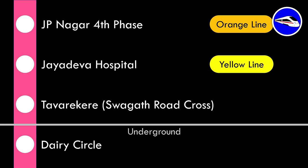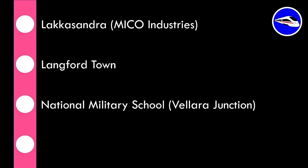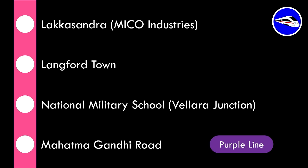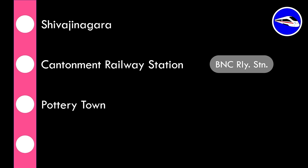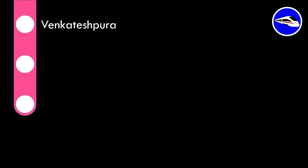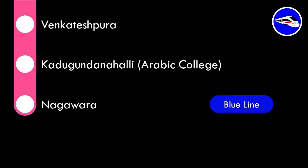From Tawarkere the line goes underground. Dairy Circle is the first underground station, serving traffic around Dairy Circle, NIMHANS, and surrounding areas. Commuters can also interchange with the proposed Sarjapur-Hebbal corridor here. Further underground stations are Lakkasandra, Langford Town, National Military School, MG Road — where commuters interchange with the purple line — Shivajinagar, integrated with the Shivajinagar bus terminal, Cantonment Railway Station, integrated with Bangalore Cantonment railway station, Pottery Town, Tannery Road, Venkateshpura, Kadugondanahalli, and finally Nagwara — the last station, integrated with the blue line.